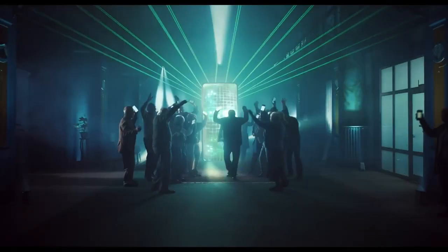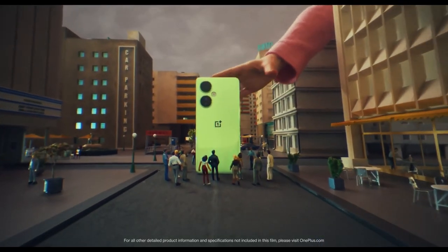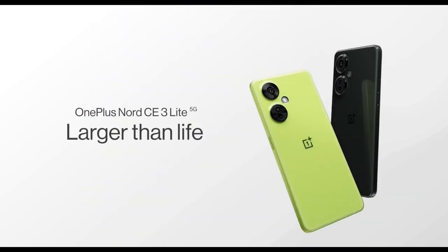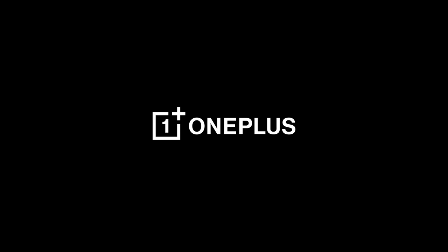In conclusion, the OnePlus Nord CE 3 Lite 5G stands as a testament to the fact that exceptional night photography doesn't have to come at a premium price. With its impressive low-light performance, coupled with its range of well-rounded features, this smartphone is a must-have for anyone seeking a budget-friendly device that excels in capturing the beauty of the night.